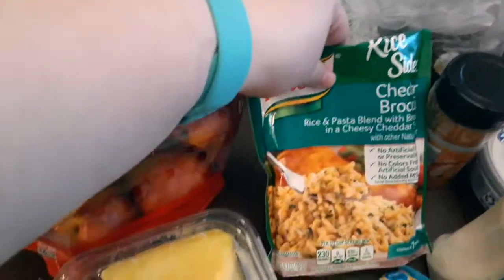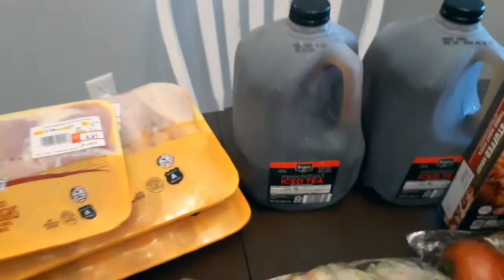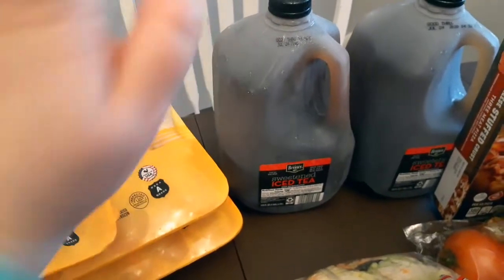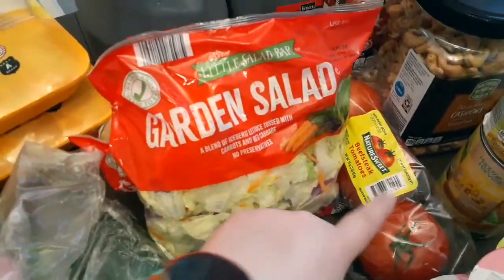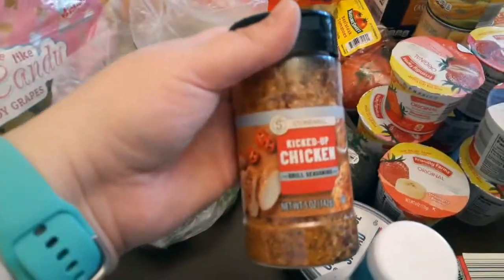Some rice, got some cucumbers, some lettuce because we love salads for lunch. I'm a sweet tea girl, and Aldi's has — I think they have the best sweet tea, I don't know what it is but they do. Some tomatoes for sandwiches or a salad.